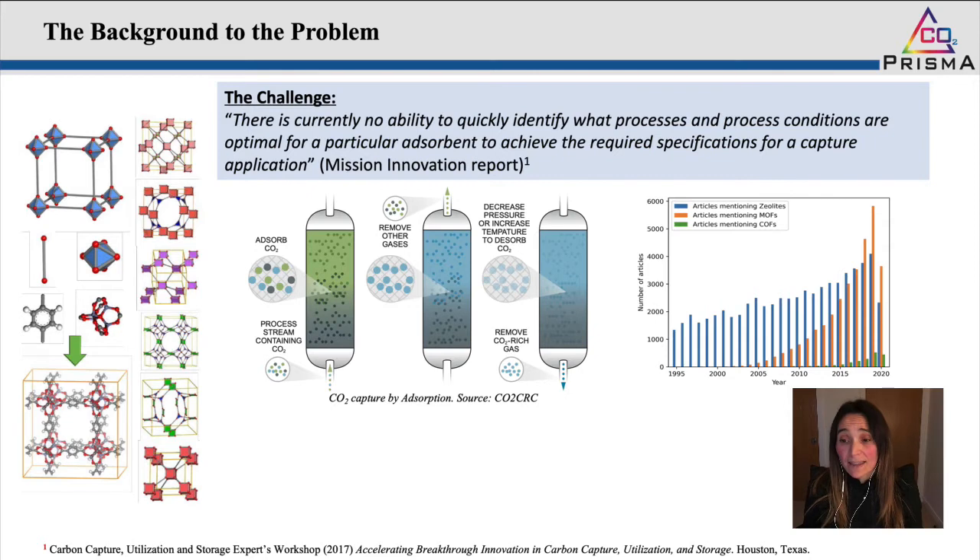This is because these materials are really attractive from the point of view that they provide a great degree of flexibility and tunability. By combining many different types of metal ion nodes and organic linkers, you can come up with a huge number of different possibilities in terms of materials with different pore structures and chemistry.